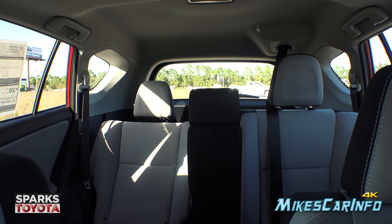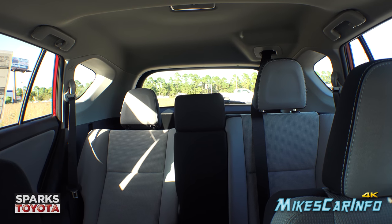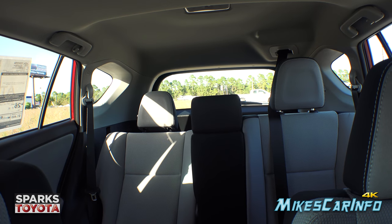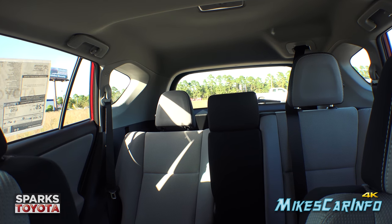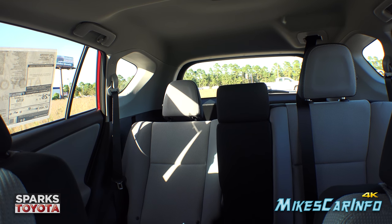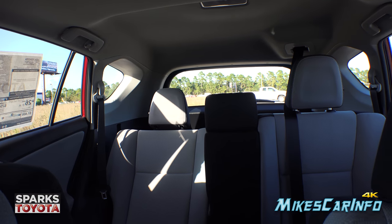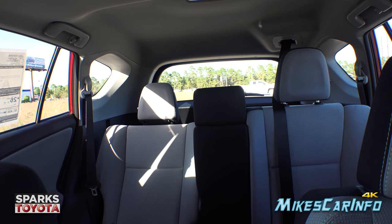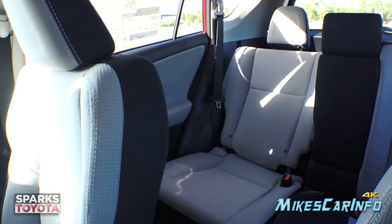Looking at rear visibility — with one seat reclined and one upright, the headrests make a noticeable difference. Folding the seats down eliminates that issue. Visibility through the center is decent, and there are windows on the side behind the seat as well as in the second row. Of course, the backup camera, blind spot monitor, and rear cross traffic alert all help supplement rear visibility.